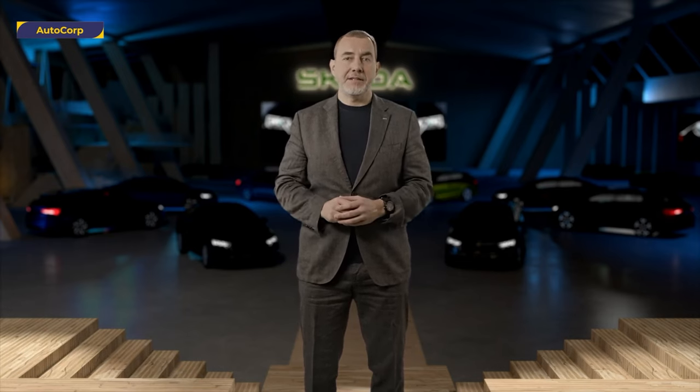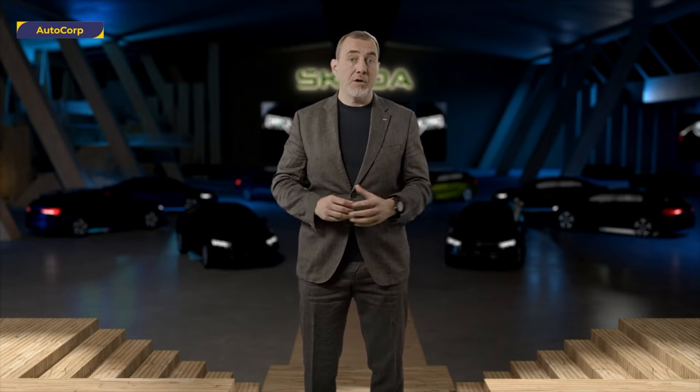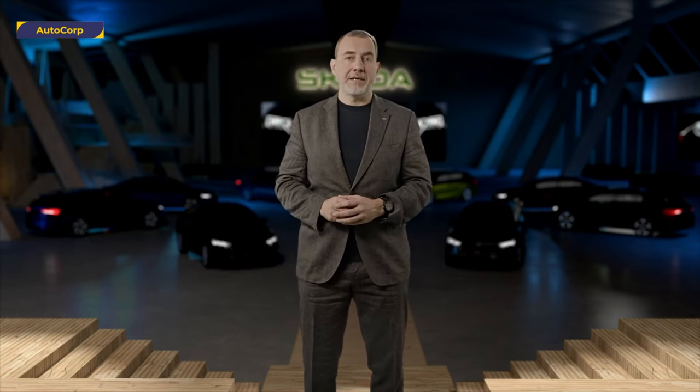It is a great pleasure to welcome you to the world premiere of our upgraded Skoda Octavia, the fourth generation of our iconic model. Since its launch in 1996, we have sold more than 7 million units. Our latest Octavia introduces a beautiful refined exterior with new headlights, redesigned bumpers, and an updated Skoda grille.